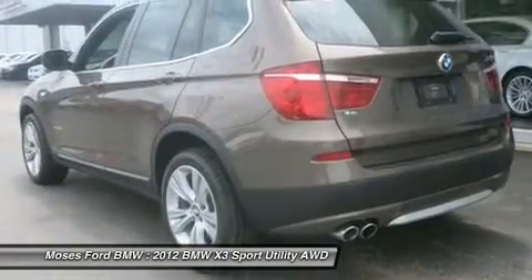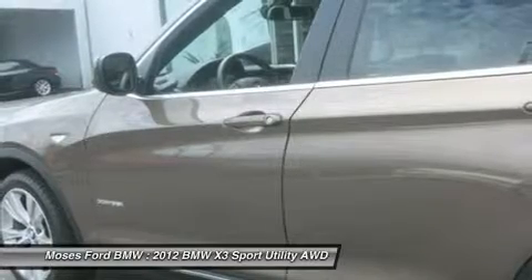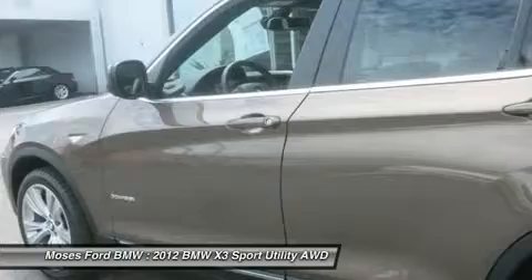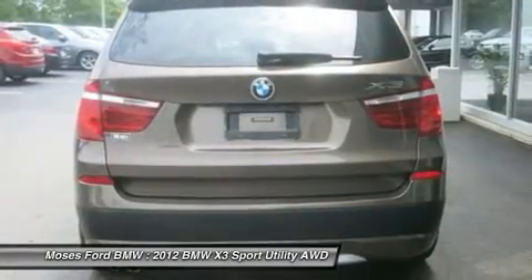Power Tailgate, Comfort Access Keyless Entry, Rear Manual Side Window Shades. Technology Package includes Rear View Camera with Top View, Front and Rear Park Distance Control, Navigation System, Online Information System and Services, BMW Assist with Enhanced Bluetooth and USB.